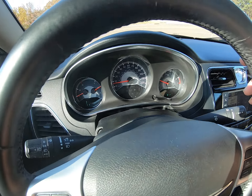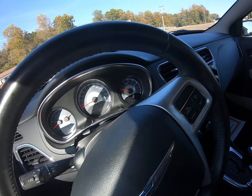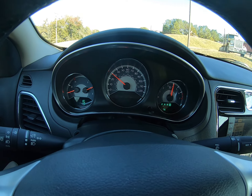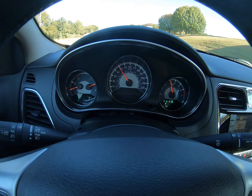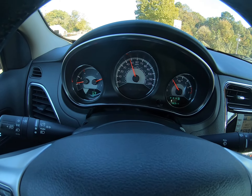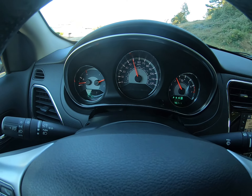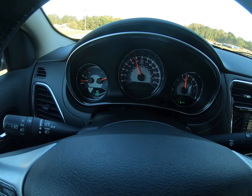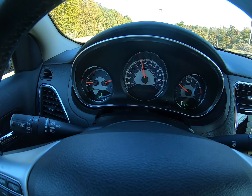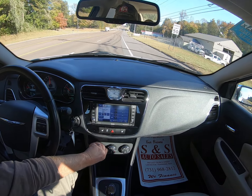Let's take our first spin. Drive smooth. Drive straight.